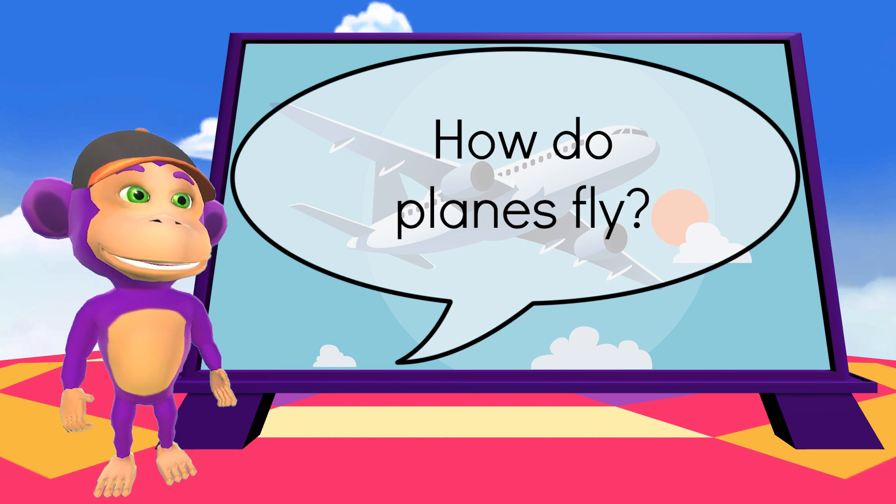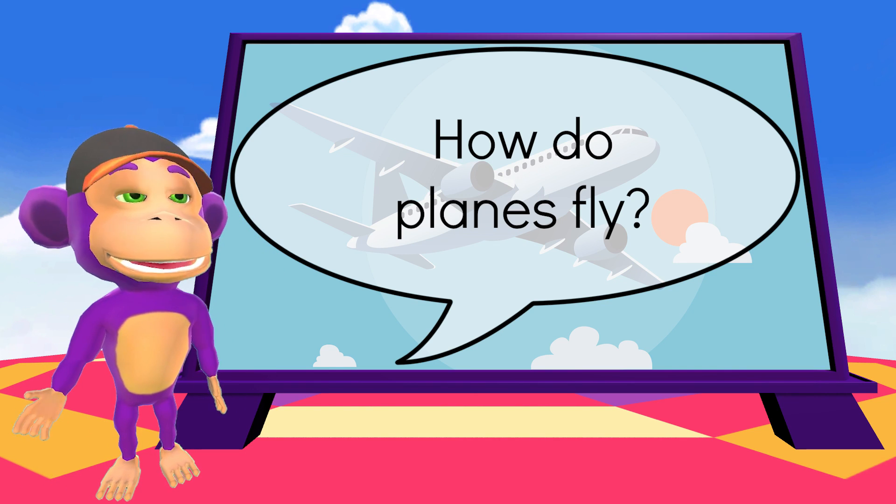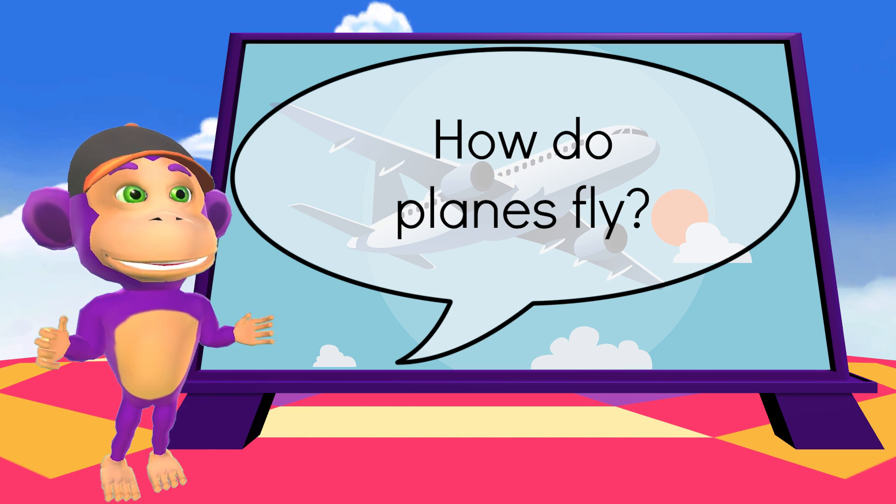Hello my wonderlings! This is something that I'm sure everyone would love to know: how do planes fly?